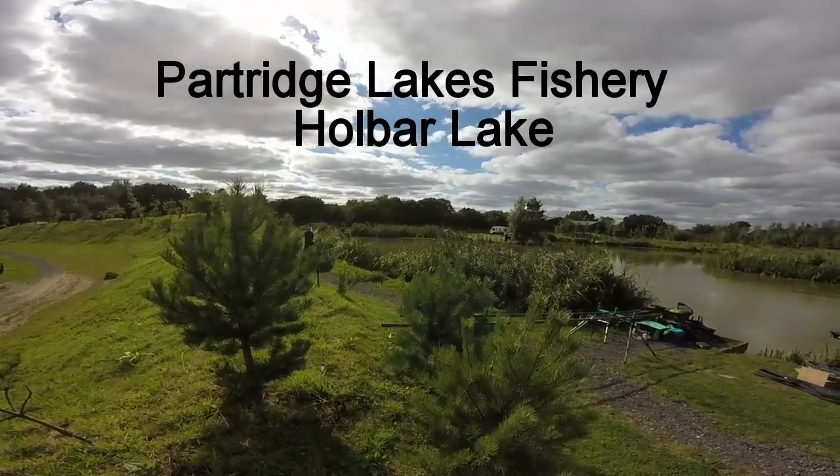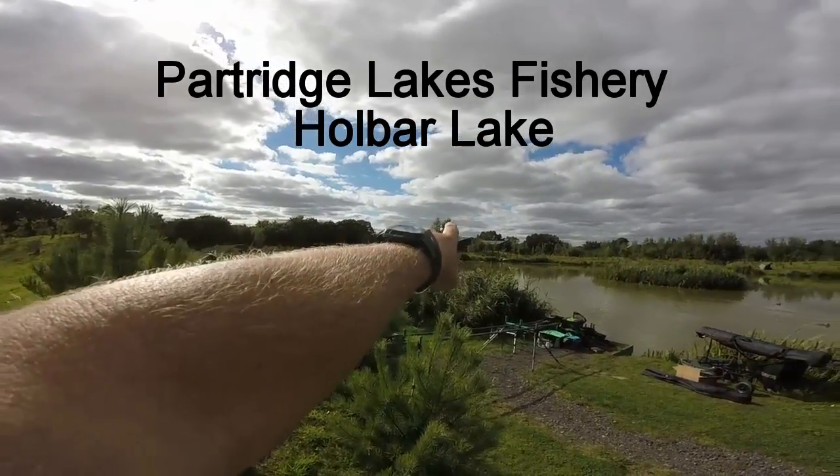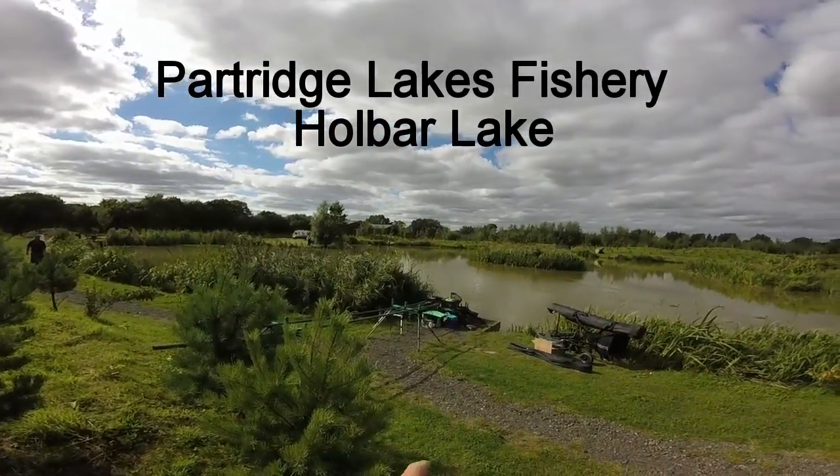We're on the lovely Holbar Lake. Here we go — these are our lads all fishing around here, all fishing around this bay. Paul's in the corner there, Nathan's over there, he's fishing up to the island.